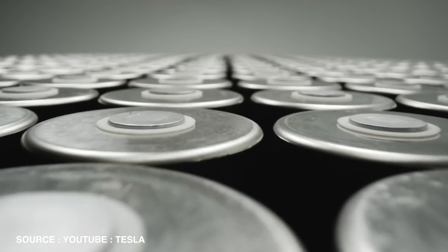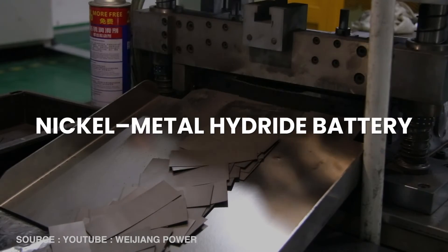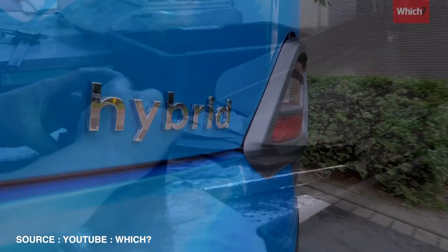Solid-state batteries require less lithium per unit of energy output compared to traditional lithium-ion batteries. Specifically, solid-state batteries can use up to 30% less lithium, making them potentially more sustainable as they provide higher energy densities and longer lifespans. As of now, lithium-ion batteries hold over 90% of the market share in the rechargeable battery industry. The remaining 10% is composed of other battery types, such as nickel-metal hydride batteries used primarily in hybrid vehicles, lead-acid batteries commonly found in traditional automotive applications, and uninterruptible power supplies.